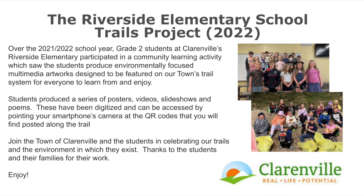Over the 2021-2022 school year, the grade 2 students at Clarinsville Riverside Elementary participated in a community learning activity which saw the students produce environmentally focused multimedia artwork designed to be featured on the town's trail system for everyone to learn from and enjoy. Please join the town of Clarinsville and the students in celebrating our trails and the environment in which they exist.